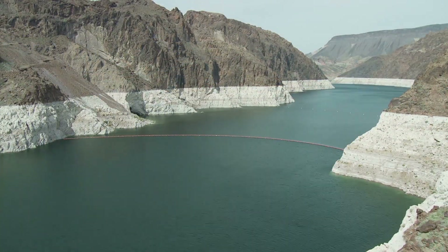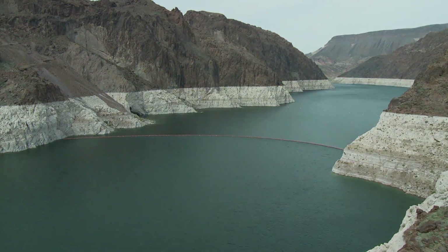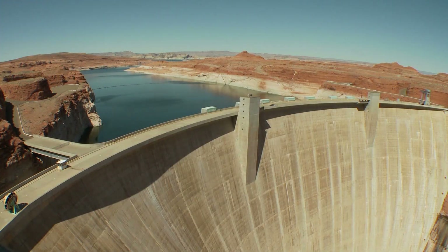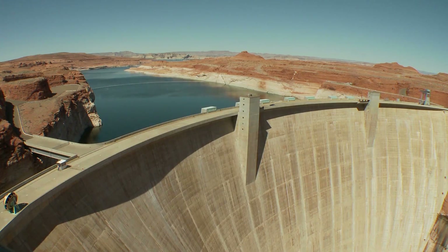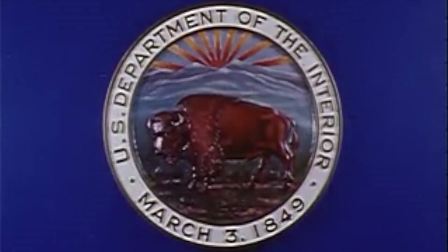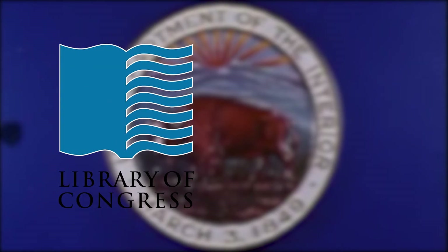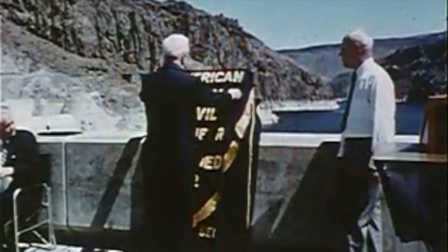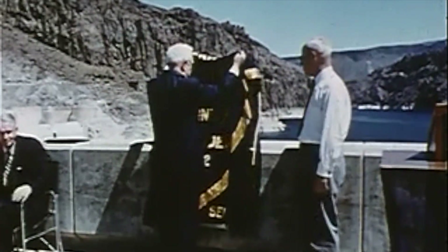Its construction created Lake Mead, and to this day that is the largest single reservoir in the United States. The Hoover Dam may not be the largest dam in the world, but it's definitely near the top of the charts in terms of historical intrigue and interest. There are thousands of photos documenting the construction of the dam in the Library of Congress and the National Archive, marking one of the most interesting projects of the 20th century.